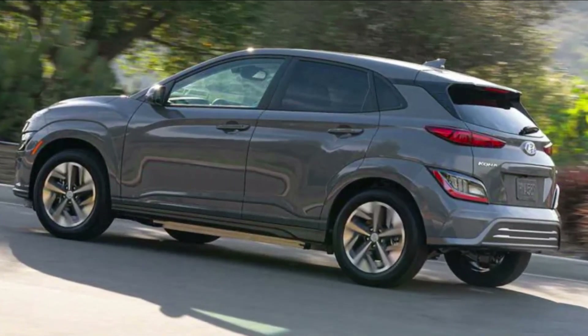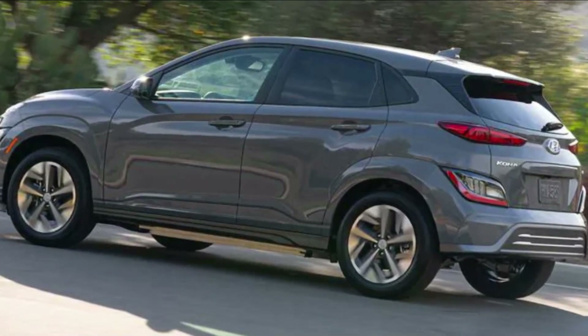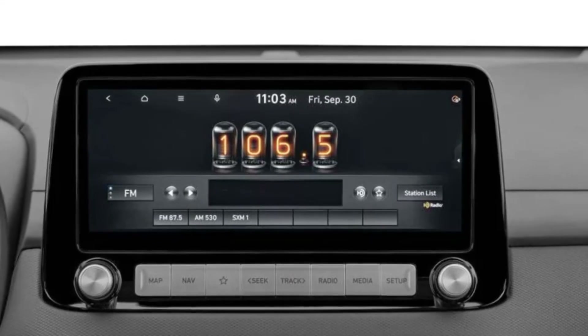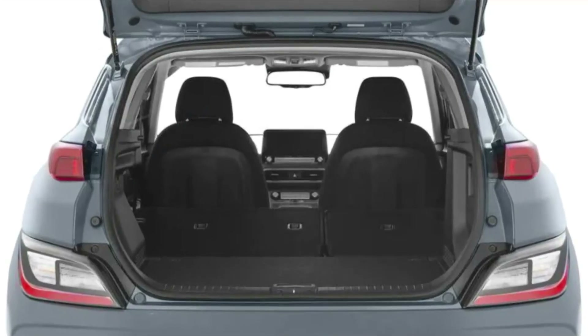After a 2023 price cut, the Bolt EUV is cheaper and roomier than the Kona Electric. Hyundai's Ioniq 5, albeit more pricey, is quite appealing.